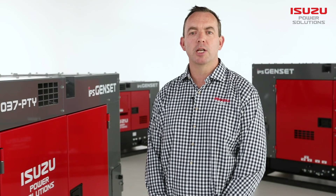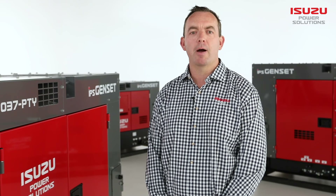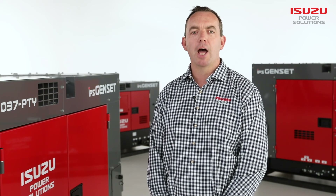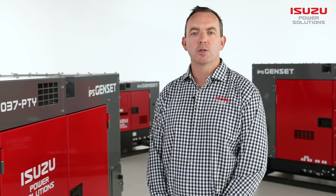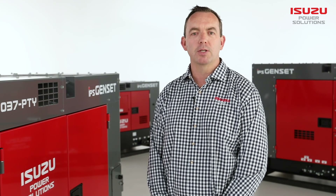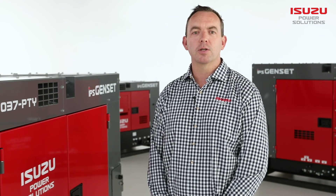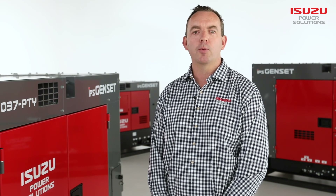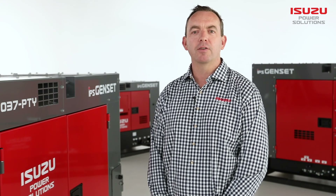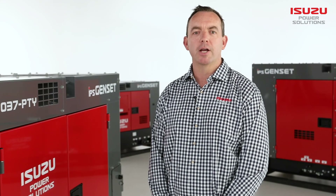When it comes to continuous, prime and standby power applications, reliability, economy and durability are non-negotiables. The Isuzu Power Solutions generator range incorporates the time-honoured reputation and efficiency across the engine, componentry and operating technologies. Our generator range is ready for action in any environment, within any application.